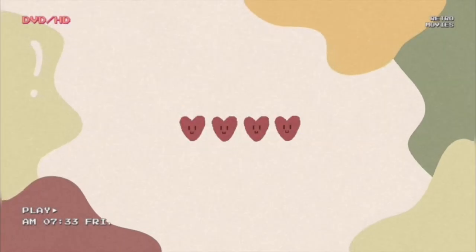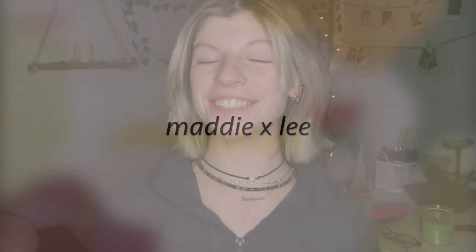Hey guys, what's up? Welcome or welcome back to my channel. Long time no see. A lot has changed — I got my hair cut and I've been extremely busy. I'm so sorry. I've just been insanely busy with school and I'm trying to get back on my grind.